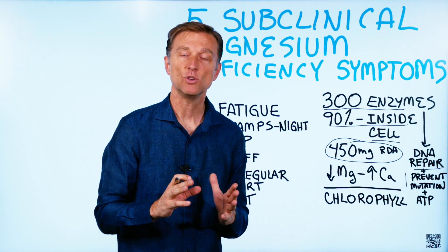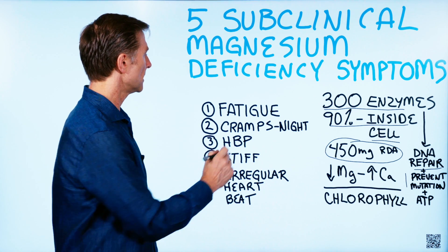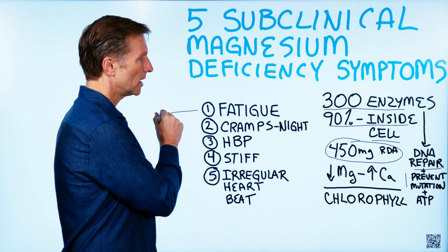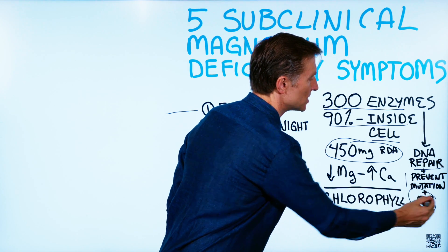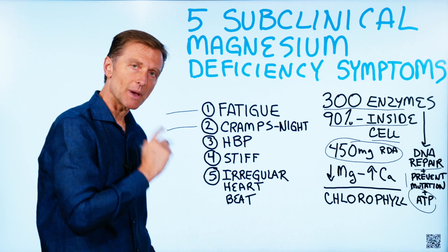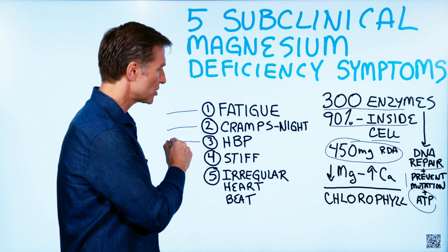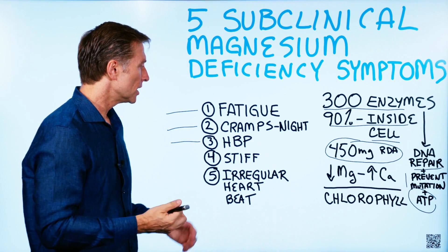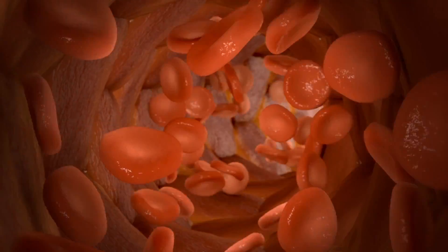There are five big clues that you may have a subclinical deficiency of magnesium. Number one is fatigue, because magnesium is involved in creating ATP, which is the energy currency of the body. Number two is cramps, especially at night in the calves and feet. Number three is high blood pressure, because without magnesium you won't have the elasticity in the vascular system.